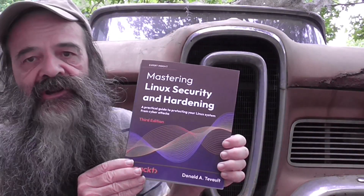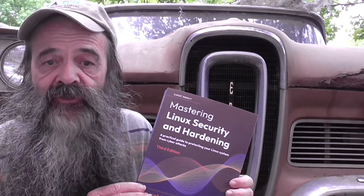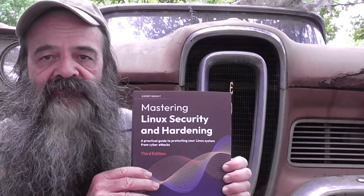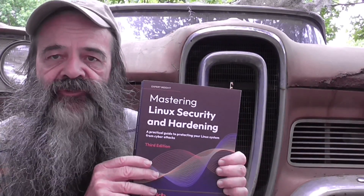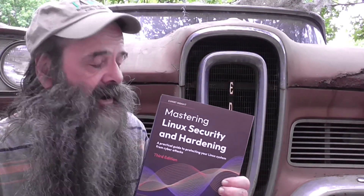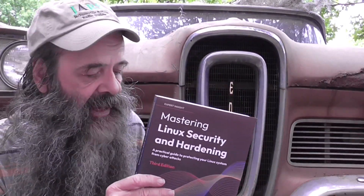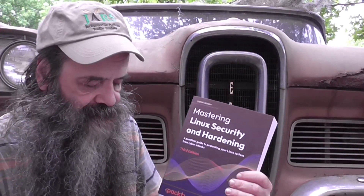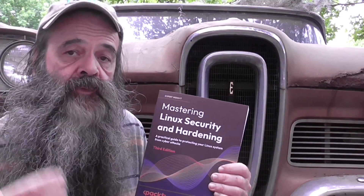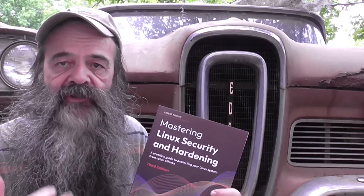You might be wondering, why a third edition? Well, we've got to bring out a new edition every couple of years to keep up with the times. This third edition covers Red Hat type Linux distros up through version 9, which is the current version. And also for Ubuntu, it covers up through Ubuntu 22.04, which is the current long-term support version.